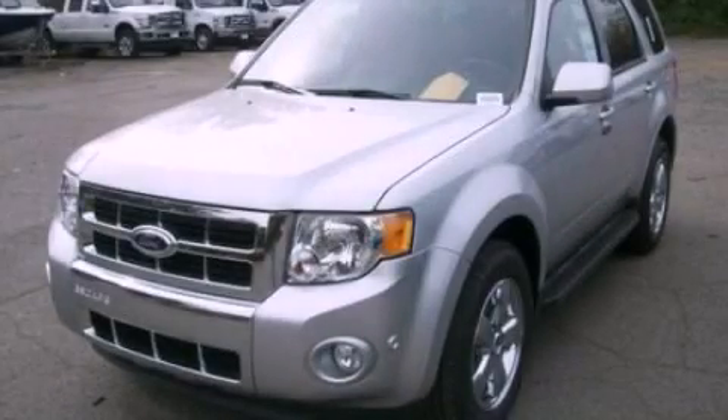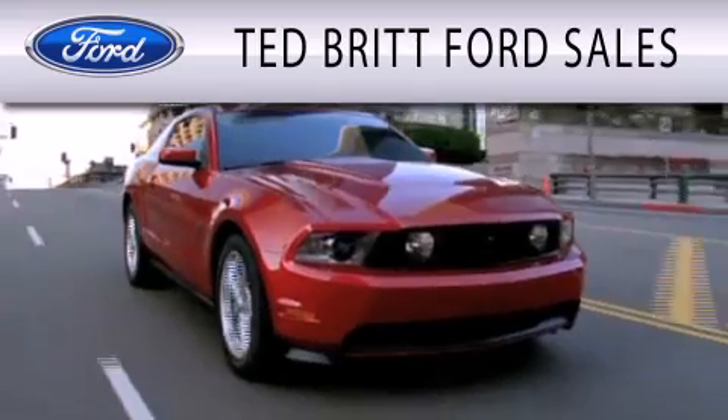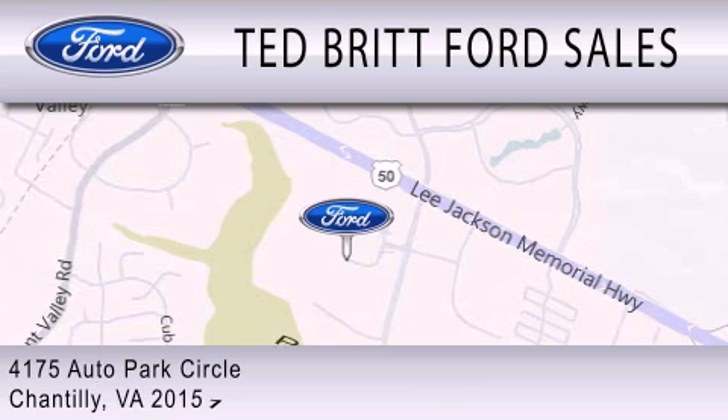Contact us today and schedule your opportunity to see this vehicle in person. Ted Britt Ford Sales is dedicated to doing everything possible to ensure that the experience you have of selecting your next vehicle is as pleasant as possible. We are located at 4175 Auto Park Circle in Chantilly.